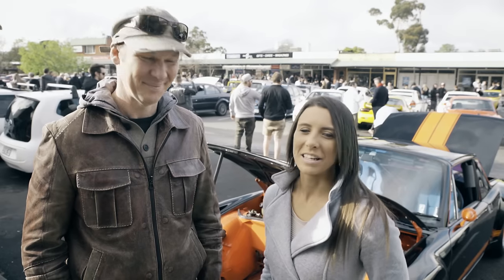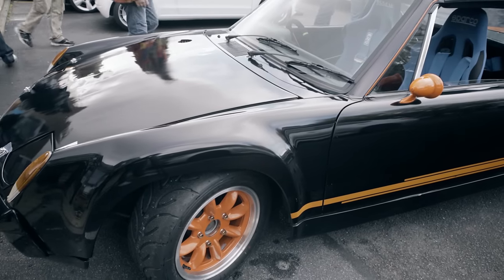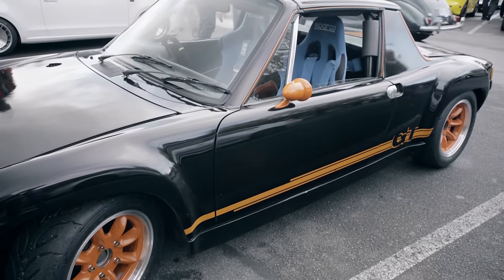Hi everyone, I have Kim here with me today. Now Kim, what car have you got here with us today? This is officially called a VW Porsche 914/6 GT — it's a bit of a long drawn out name.